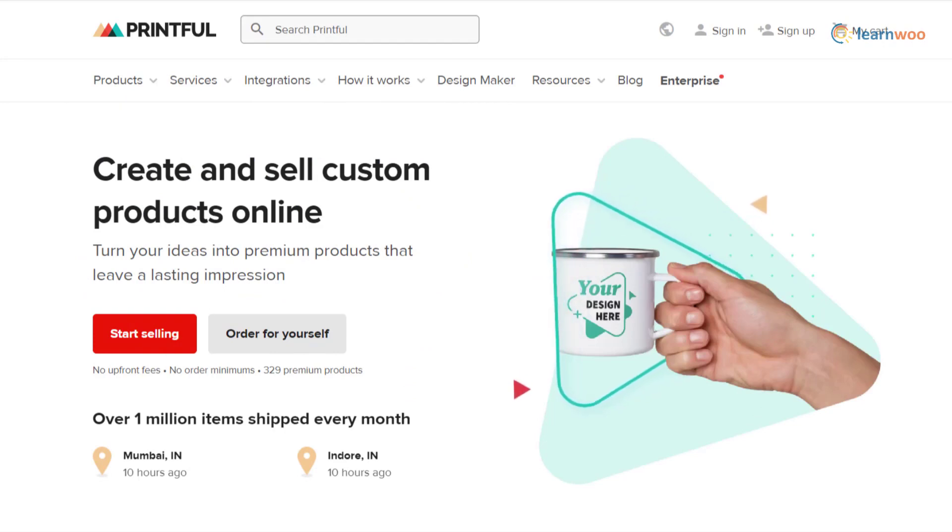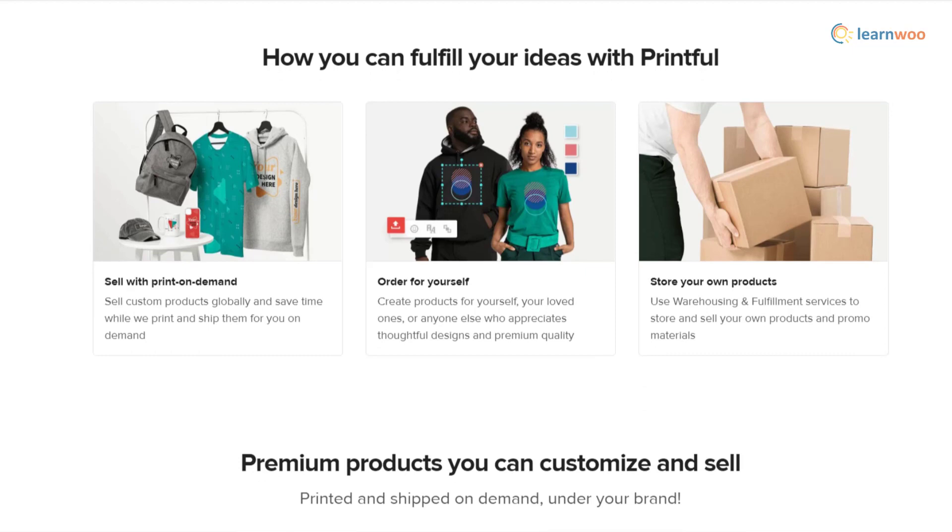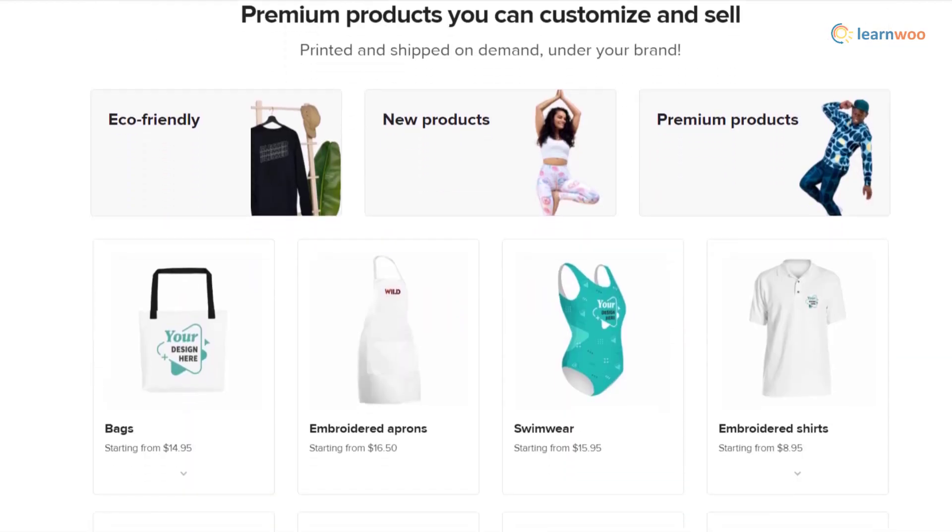Printful is a service that allows you to sell custom products. You can choose from a range of products and customize them effortlessly. There are intuitive design tools that help you make creative designs in minutes, and you can seamlessly integrate with your ecommerce platform.